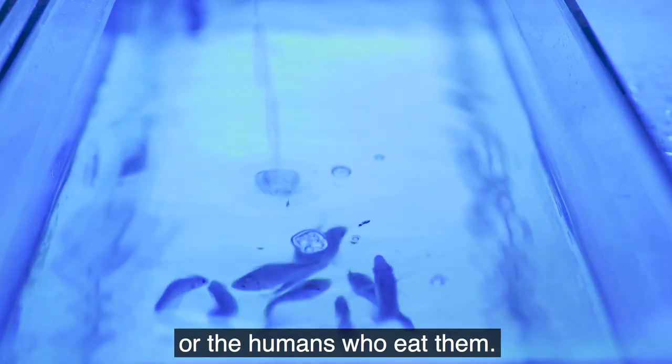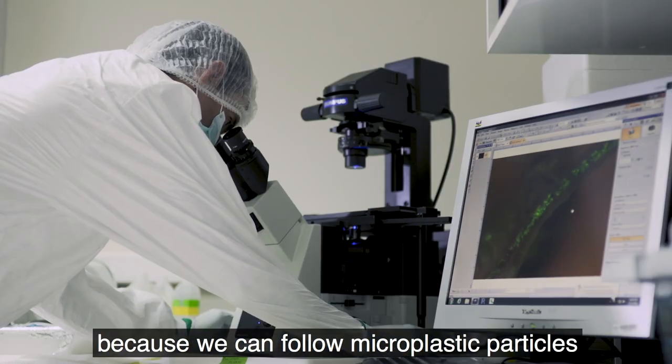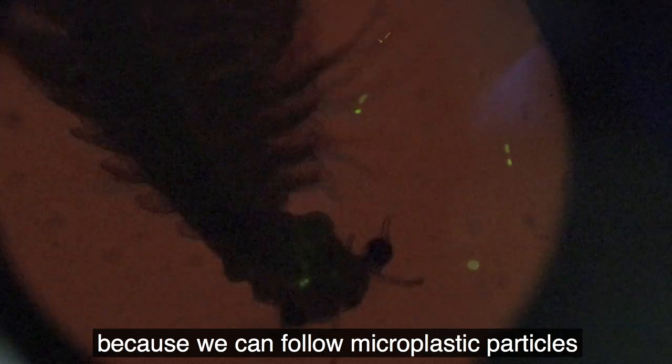Nuclear techniques are a very useful tool in the research of microplastic particles in the ocean, because we can follow microplastic particles through the food chain.